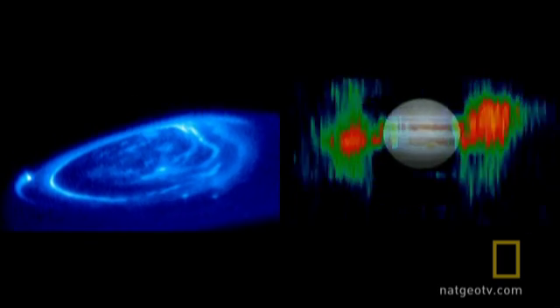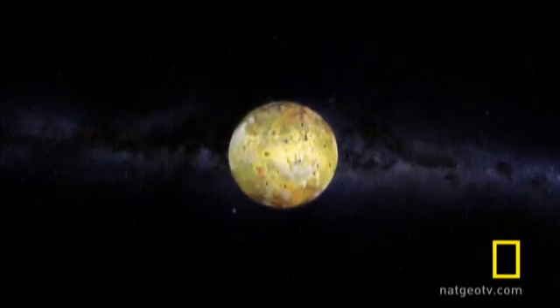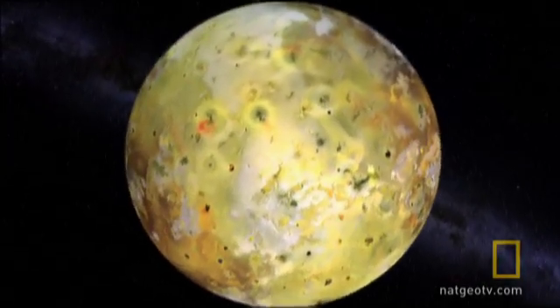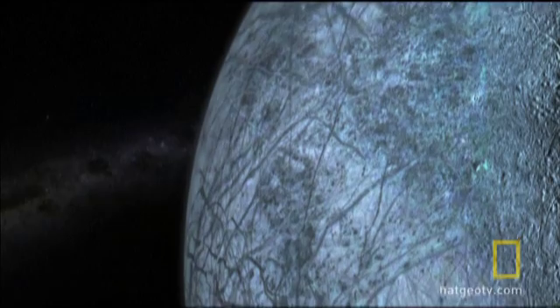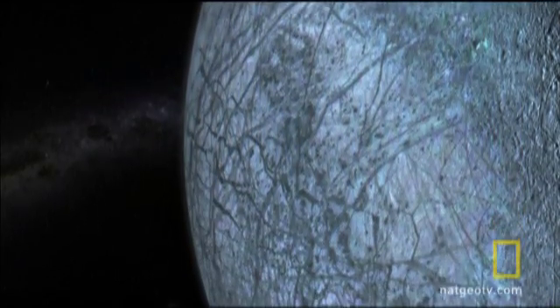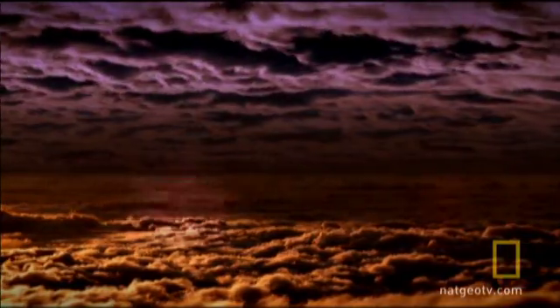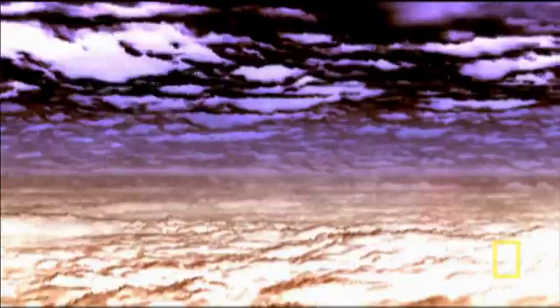How were these powerful magnetic storms generated inside a giant ball of gas? Why was one moon boiling with volcanoes, while its neighbor remained covered with ice? And what lies beneath Jupiter's clouds? It was Galileo's mission to investigate.